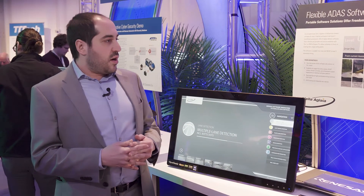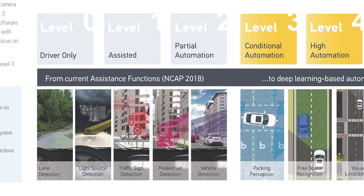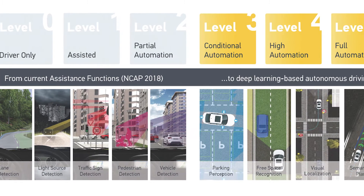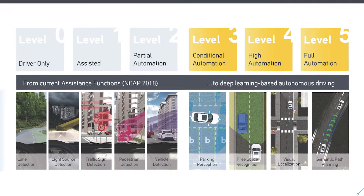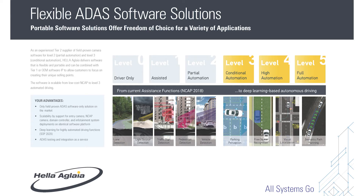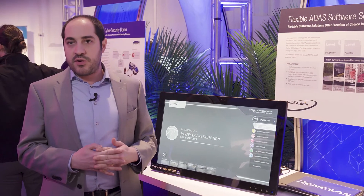With these we are ready for level 0 to level 2 driver assistance systems and semi-automatic driving. When it comes to higher levels — level 3, level 4, and level 5 autonomous driving — we are now in the development stage and will be ready by 2020 with products based on machine learning and deep learning.